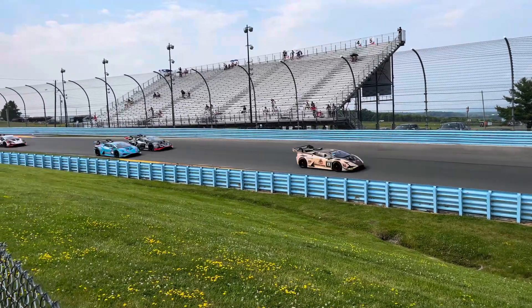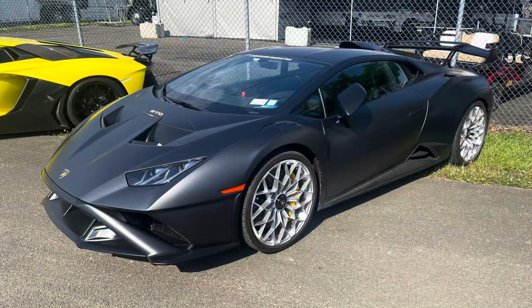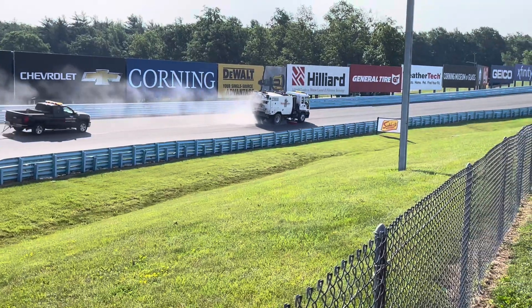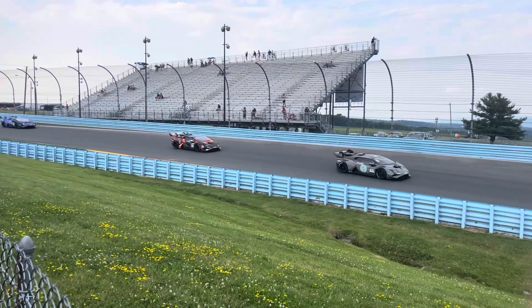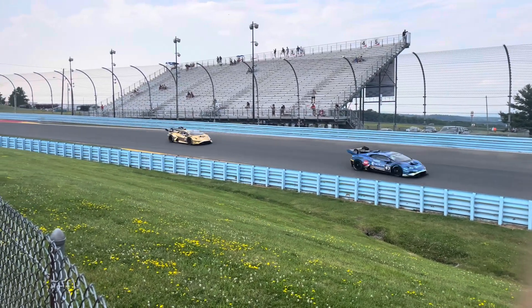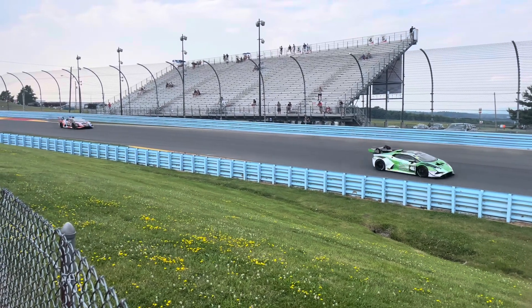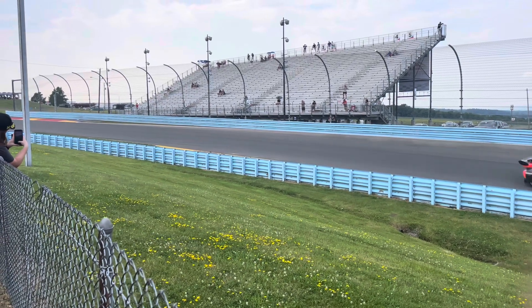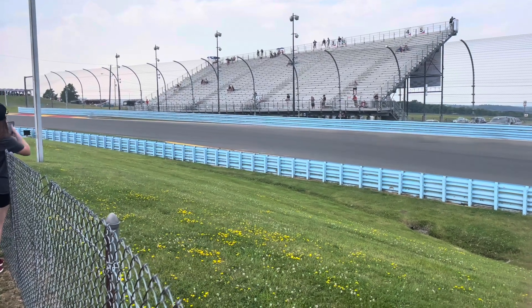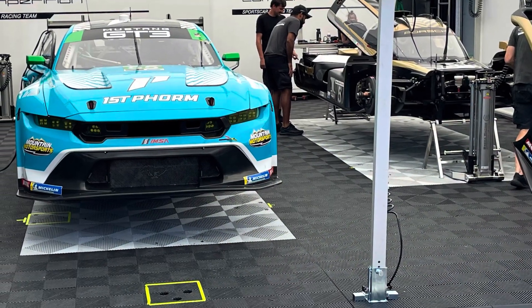The Lamborghini class is pretty aggressive — there were a lot of collisions, so the race stopped multiple times to get everything cleaned up and then restarted. It even rained for a little bit before they started racing again. But I really enjoyed it. Just the feeling of 30 Lamborghinis passing you at around 120 mph is just amazing.